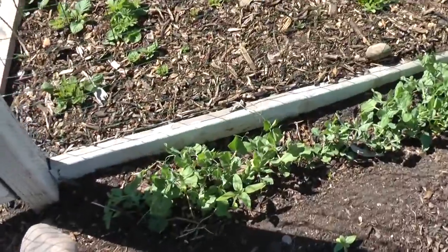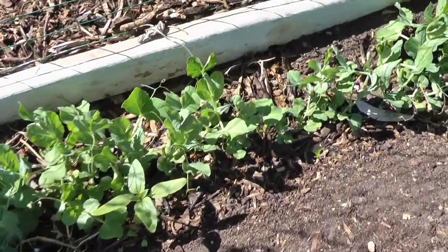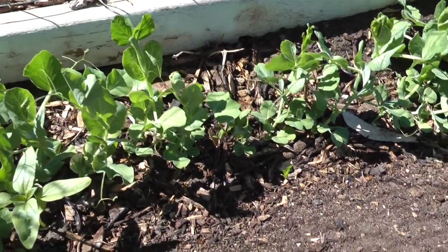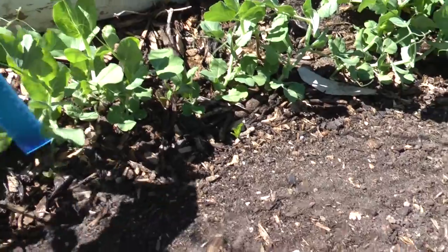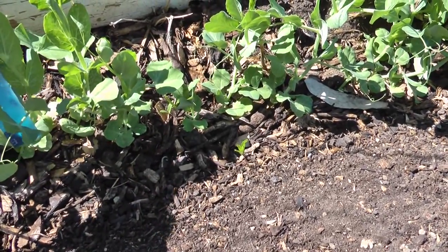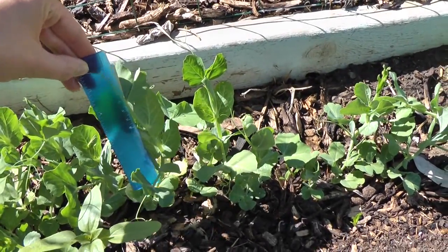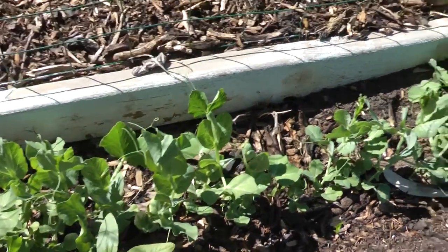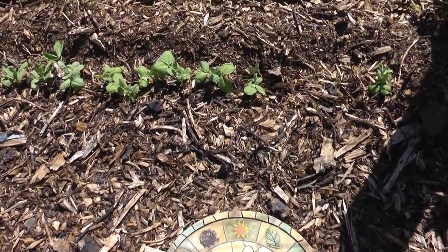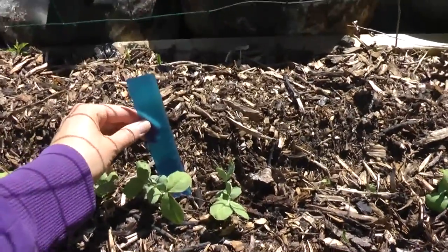Another plant to consider planting early is peas. These peas have been planted on April 10th, and you can see — if I measure — it's more than six inches already. So it's a really nice healthy plant now at the end of May. Here are more peas that I planted on May 3rd, and if you compare the size, there is no comparison at all.